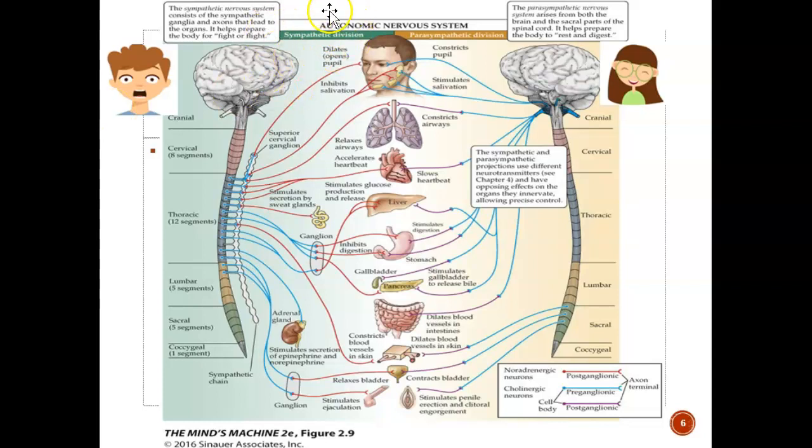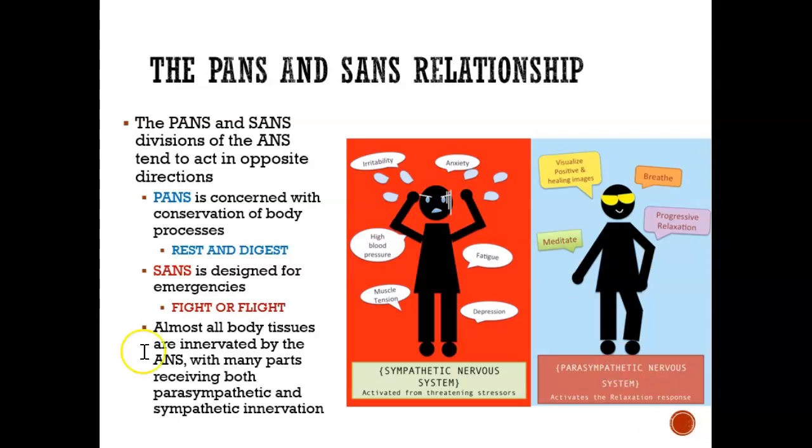To recap: in the sympathetic nervous system, the preganglionic is short and the postganglionic is long. In the parasympathetic nervous system, the preganglionic is long and the postganglionic is short. In the parasympathetic state, you're relaxed, breathing nicely, able to meditate. In the sympathetic fight-or-flight state, your muscles tense up, you have high blood pressure, you could feel anxious or irritable — many different symptoms.